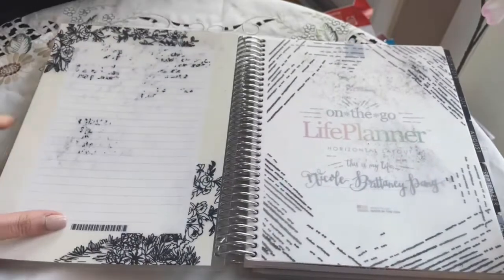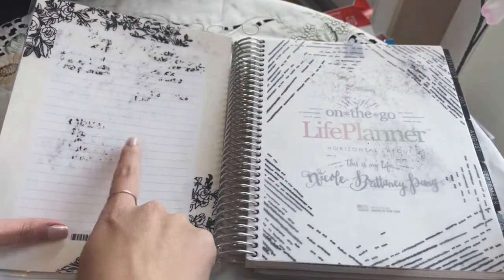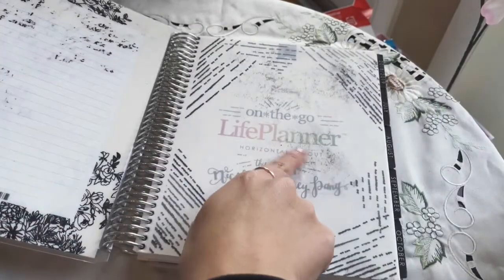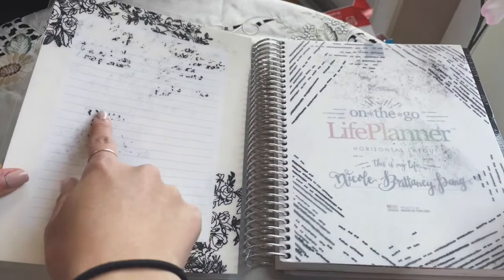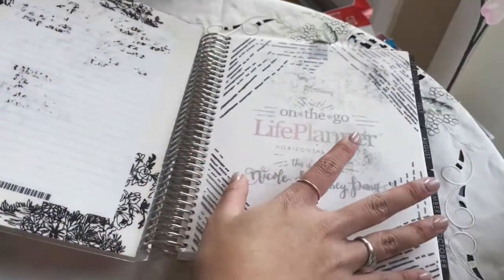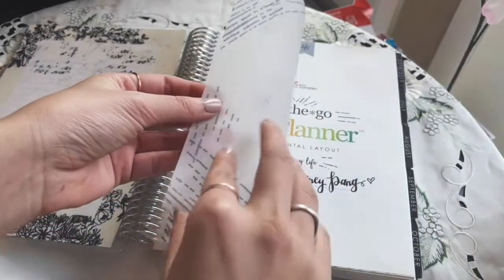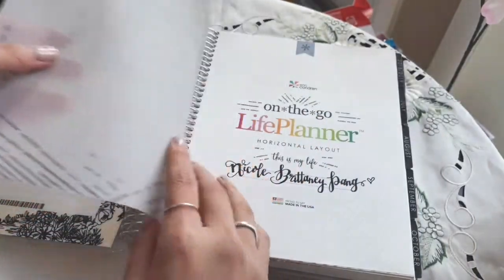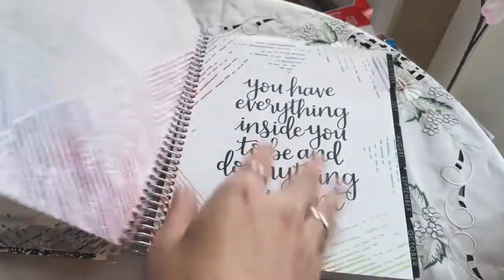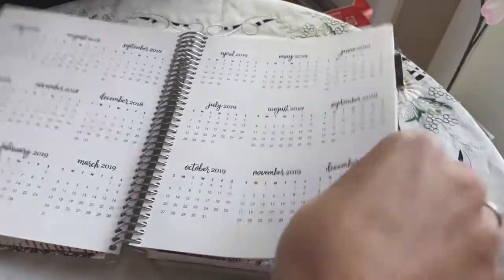So I used their dry erase markers, and if I left it on for too long it would stain and kind of ruined it — so that's not the best part of this. But usually you get this really nice, thick vellum paper front, and then there's my name and some beautiful graphics.